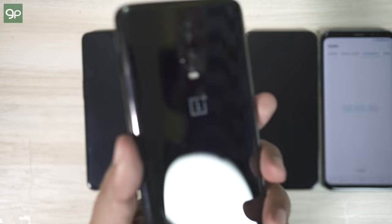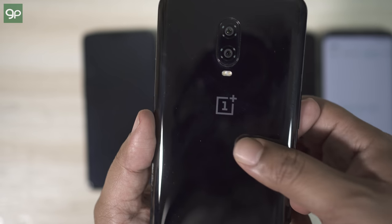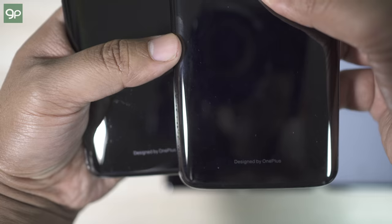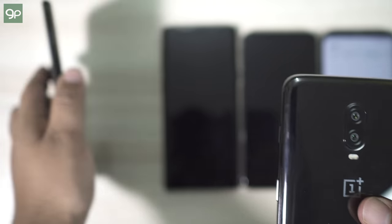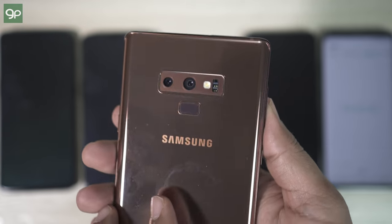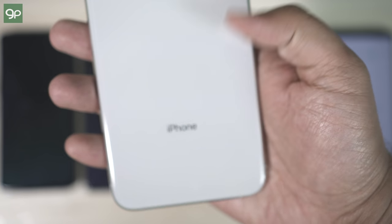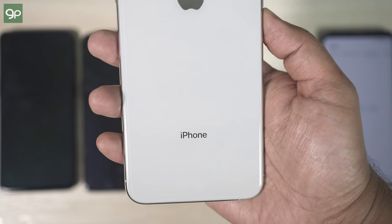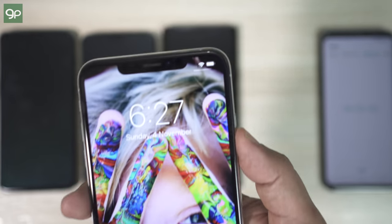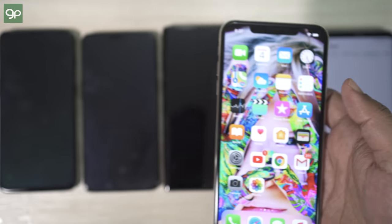One of the important improvements on the new OnePlus 6T is the bigger 3700 mAh lithium polymer battery. The battery of the OnePlus 6 was already good at 3300 mAh, but the battery management of OnePlus devices is one of the best in class. The Galaxy Note 9 packs the biggest battery here at 4000 mAh lithium-ion, and the costliest iPhone XS Max packs just a 3174 mAh lithium-ion battery.